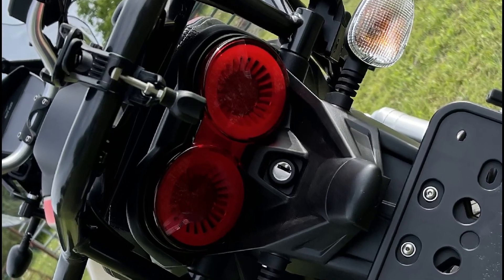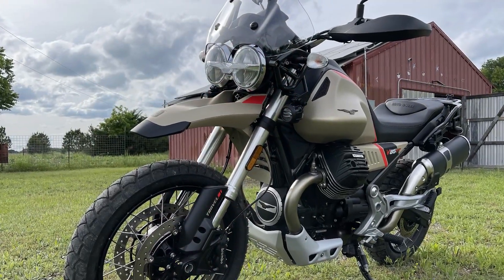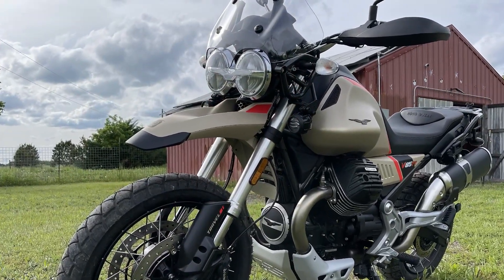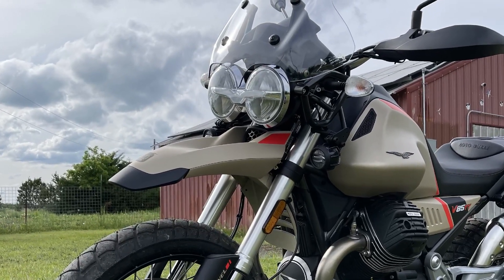On the electronic side, two new ride modes have been added: Sport and Custom, along with the existing Road, Rain, and Off-Road modes.